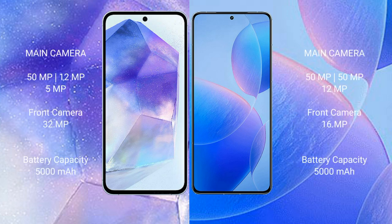Samsung Galaxy A55 features a triple rear camera setup of 50MP plus 12MP plus 5MP, and a front camera of 32MP. Redmi K70 Pro features a triple rear camera setup of 50MP plus 13MP plus 12MP, and a front camera of 16MP. Samsung Galaxy A55 has a 5000mAh battery with 25W fast charging support, while Redmi K70 Pro has a 5000mAh battery with 120W fast charging support.